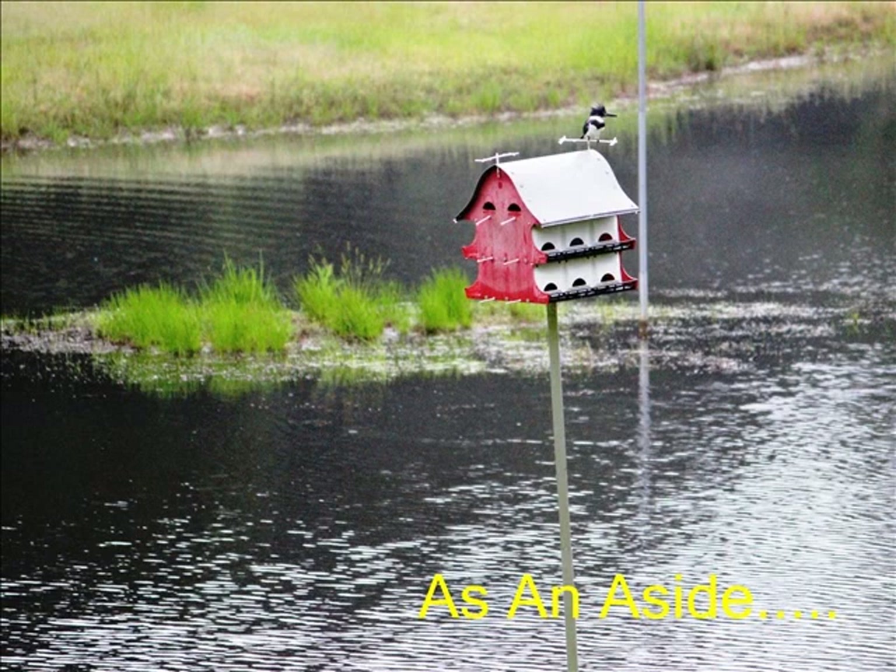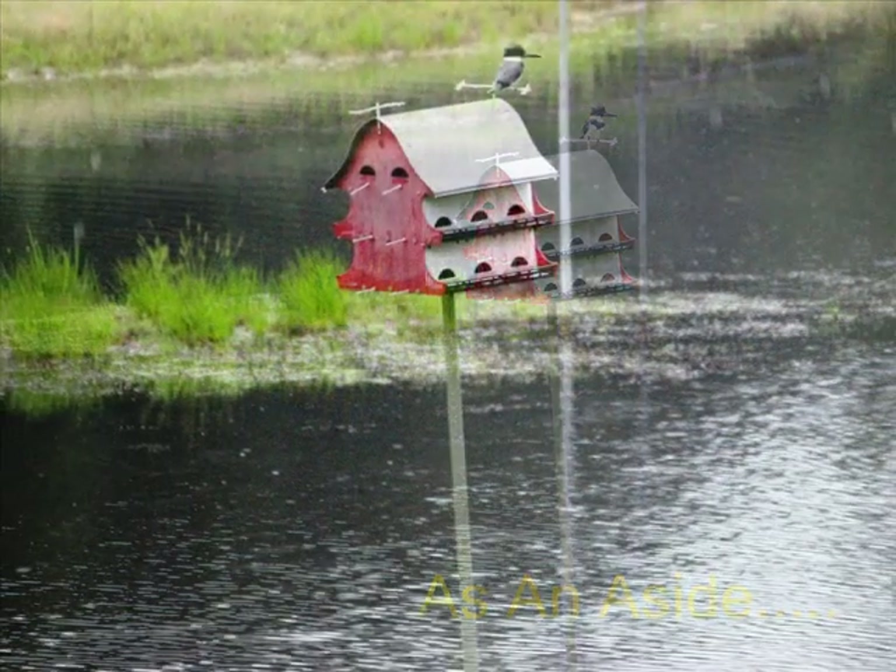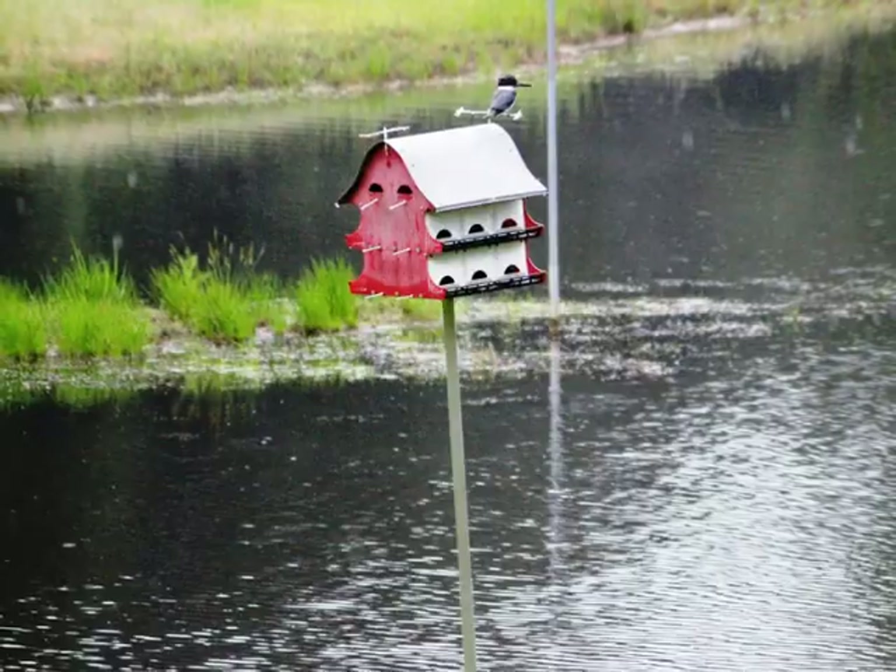I'll just add a little postscript as an aside. The house is also used by other birds. In this case, a kingfisher is using it as his launch pad for diving into the lake and catching fish. Thanks for watching.